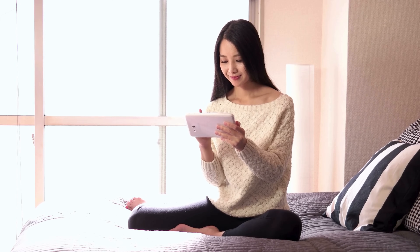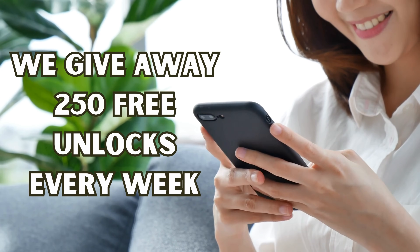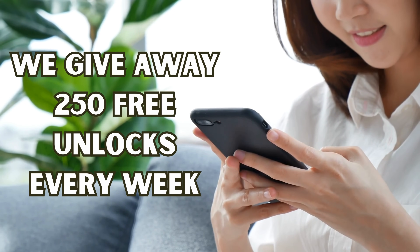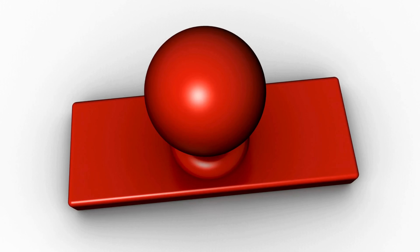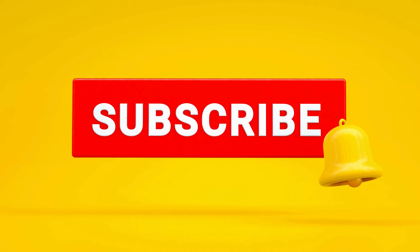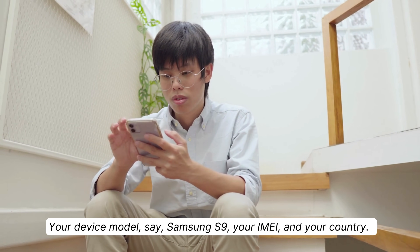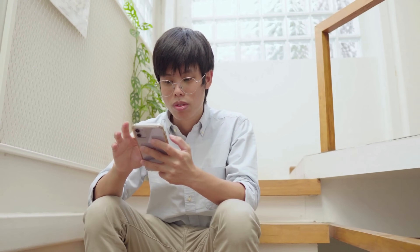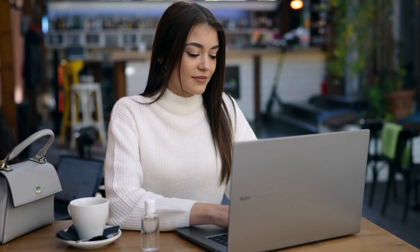A quick note: these unlocking services mainly operate in first-world countries. If you're somewhere else or prefer not to use them, no sweat — we've got an alternative. We give away 250 free unlocks every week for those who tune into our videos. To enter, hit the like button, make sure you're subscribed, then comment below with your device model, your IMEI, and your location. Once you've done these steps, you're automatically entered for a chance to win one of the weekly unlocks.